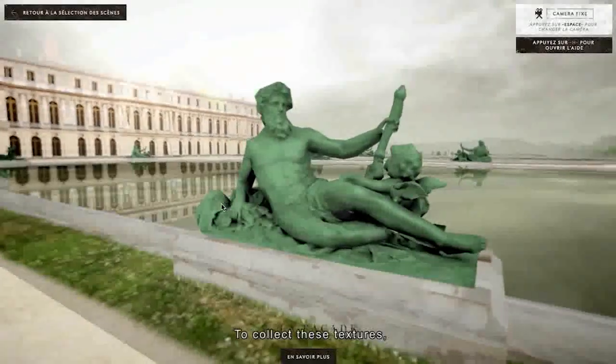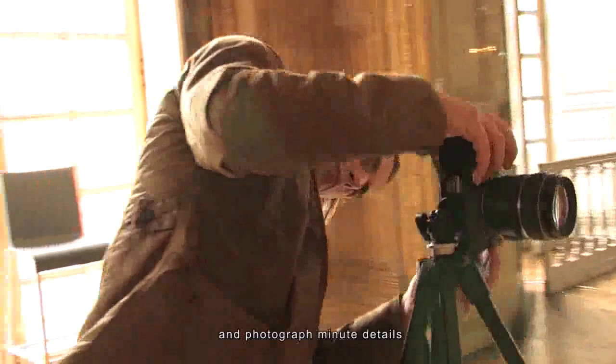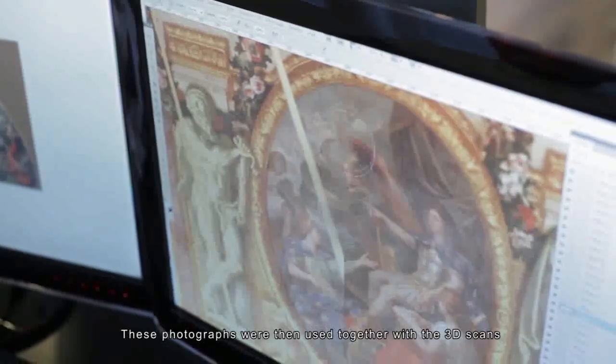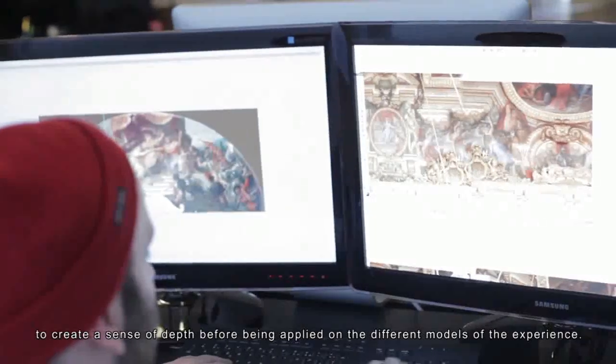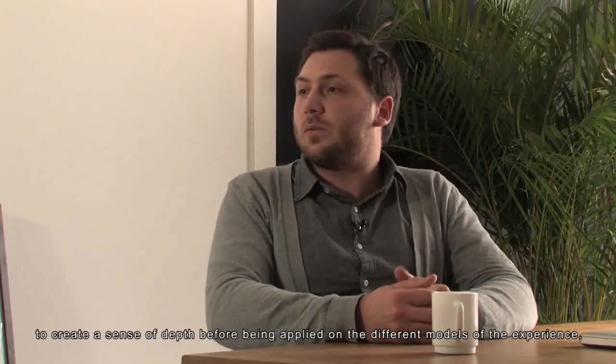For the textures, they went directly to the castle and took a series of photos capturing all the details — the fabrics, the parquet floors, the buildings, the ornaments. These photos were combined with the 3D scans to add depth and were then applied to the models used in the experience.